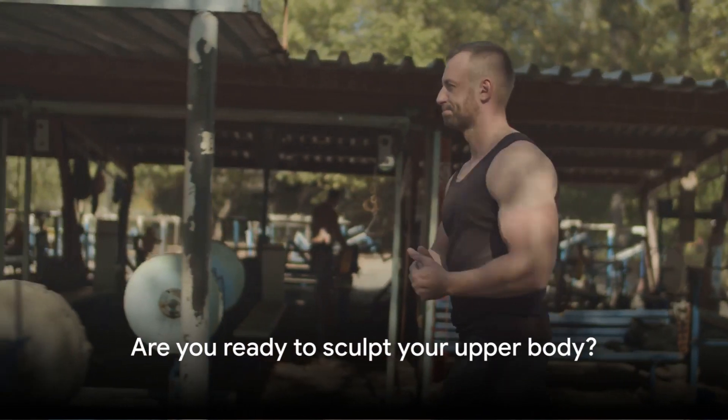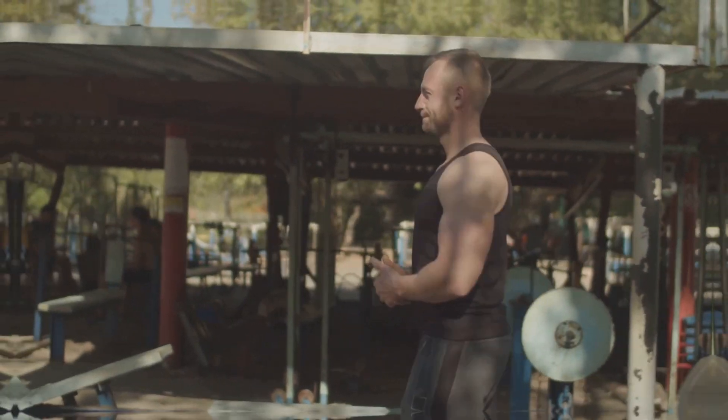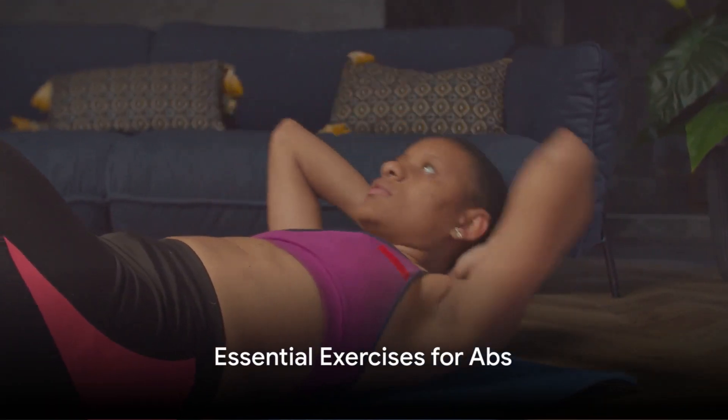And last but not least, a strong upper body enhances your physical appearance. Defined muscles in the arms, shoulders, and chest can make you look more fit and healthy, boosting your confidence and even your mood. Now that you understand the benefits, are you ready to learn the steps to achieve this goal?